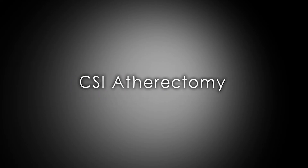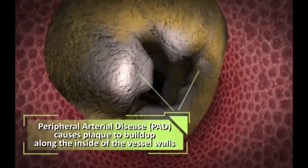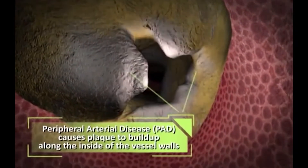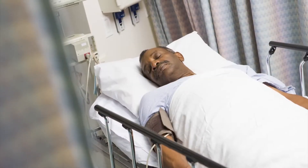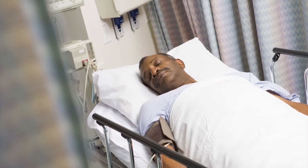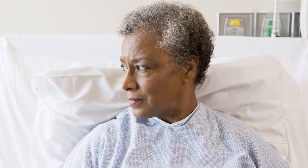This is a new device — CSI atherectomy — done for patients who have heavily calcified, severely stenosed arteries. This includes a wide range of patient population who have this condition. Heavily calcified arteries can happen from old age, or especially in our area, with patients on dialysis.